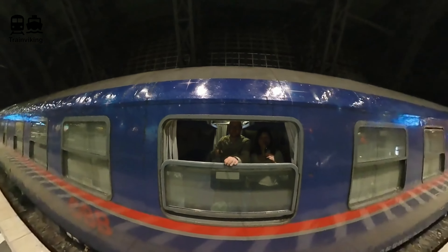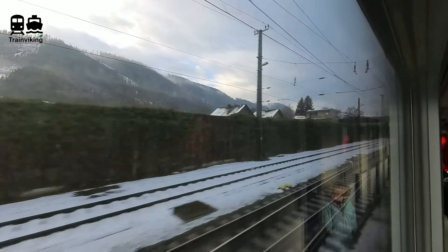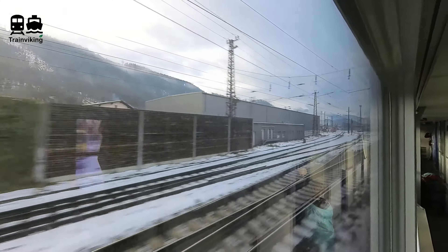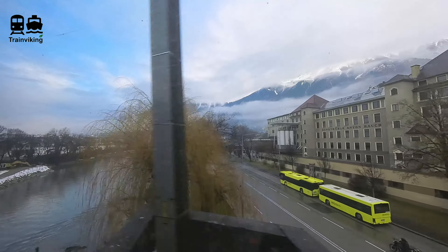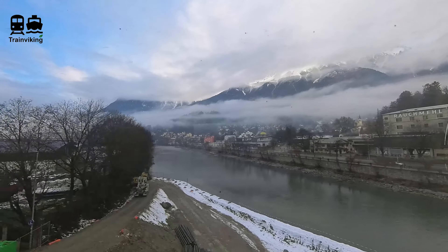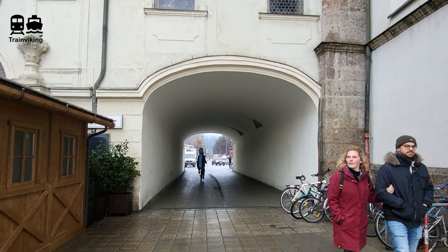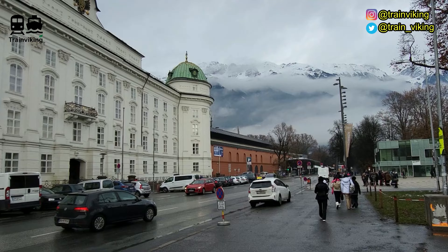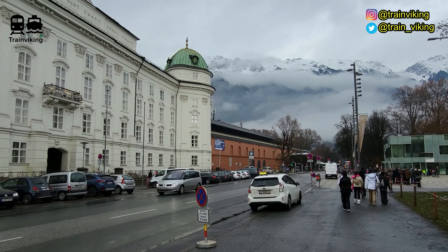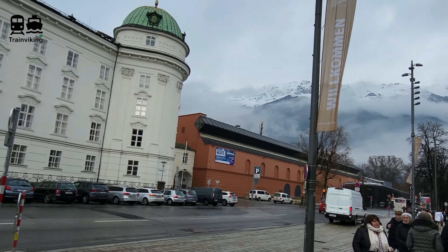Innsbruck, the capital of Tirol. We arrived here with the Nightjet, which is a sleeper train of the Austrian state railway company ÖBB, directly from the Netherlands. You find quite a lot of international train connections from and to here, because the state of Tirol in Austria is quite narrow and long — you are never far away from both the German and the Italian border. It's a walkable distance from the main railway station to the entrance of the Nordkettenbahn.